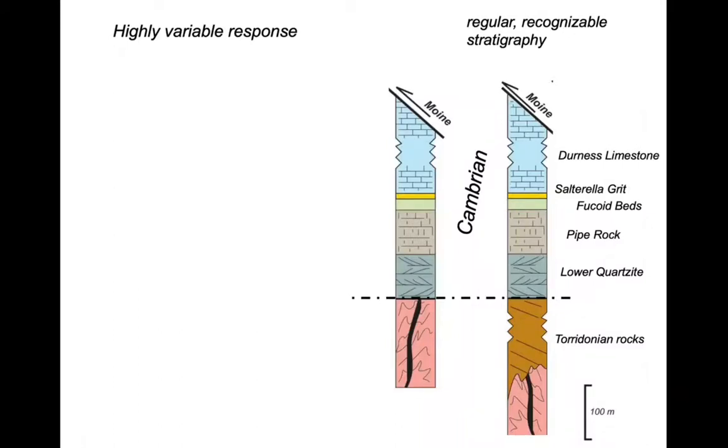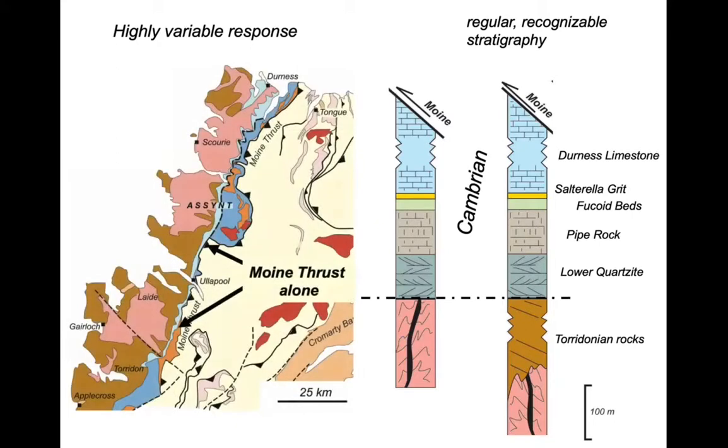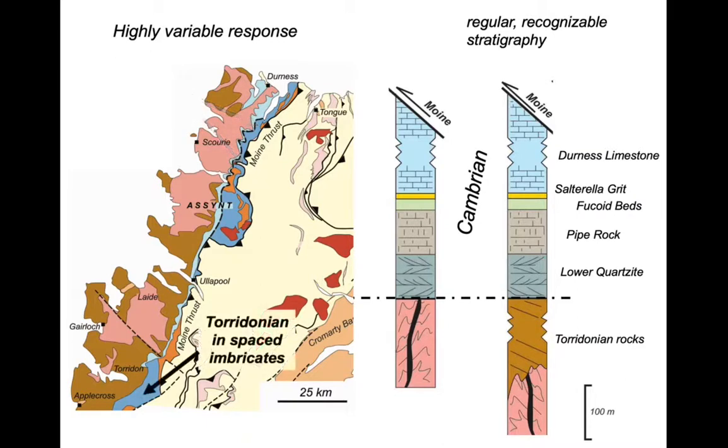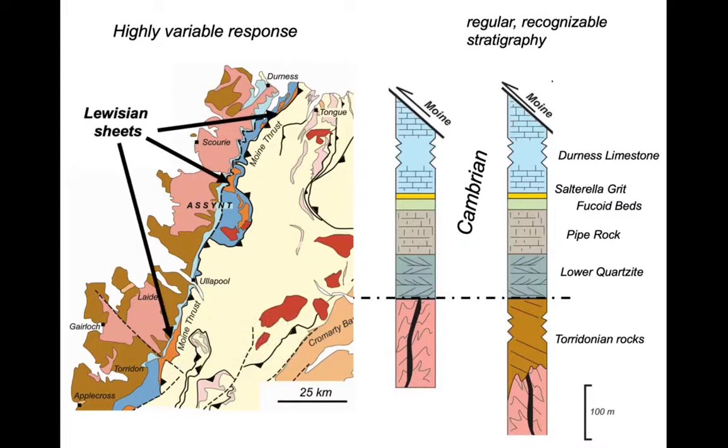We can wrap up our understanding of thrust geometry on the large scale. Although the stratigraphy was regular, recognisable, simple, and pretty uniform across the region, there's a highly variable response in the thrust belt. In some places the thrust belt is just marked by the Moine Thrust alone; in others we get single-formation imbrication stacking up the fucoid beds and Salterella Grit; elsewhere all beds imbricate at all scales. In other places we see widely spaced thrusts as the Torridonian becomes involved, and we get Lewisian basement sheets also carried along in the thrust system — a highly variable response.